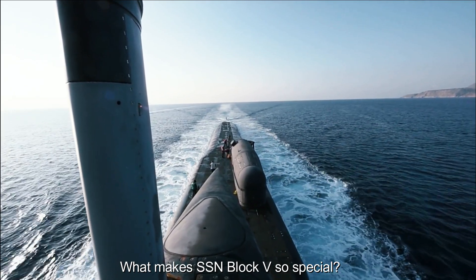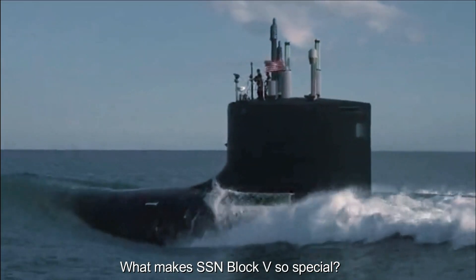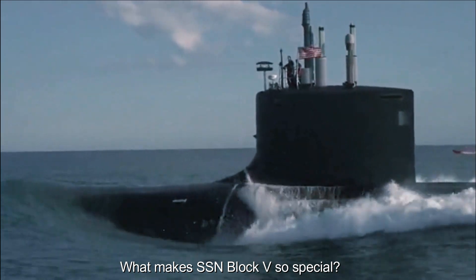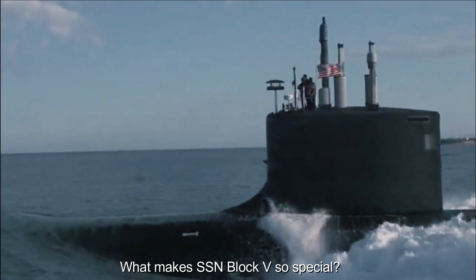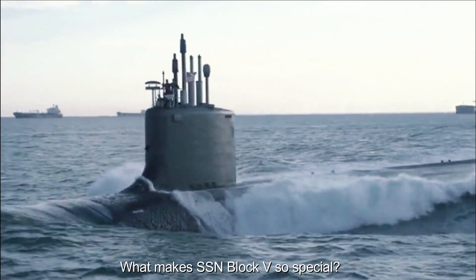Payload Tube Virginia: SSN Block V introduces Payload Tube Virginia, which replaces the traditional Vertical Launch System used in earlier submarines. These tubes are more versatile, enabling the deployment of a variety of payloads such as unmanned underwater vehicles (UUV) and future technologies.